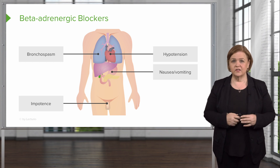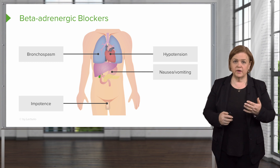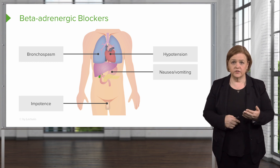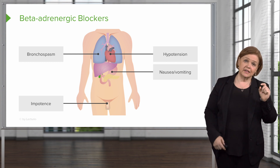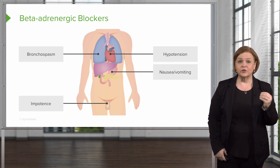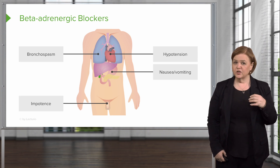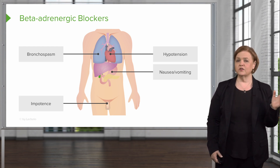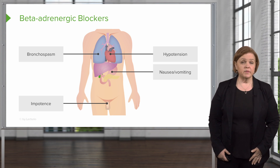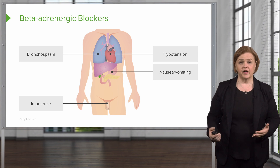You see hypotension listed there — anything a drug does well, it can do over well. Anything you take by mouth can upset your stomach, that's the reason for nausea and vomiting. But here's the real drawback — why it's difficult for male patients to be compliant with this medication — because it can cause impotence in some patients. You need to treat this like any other symptom: make sure they know about it, they're aware of it, and let them know if they have any problems with that to let us know and we'll help them find another treatment option.